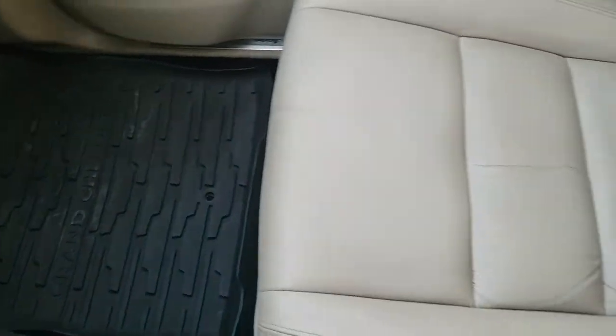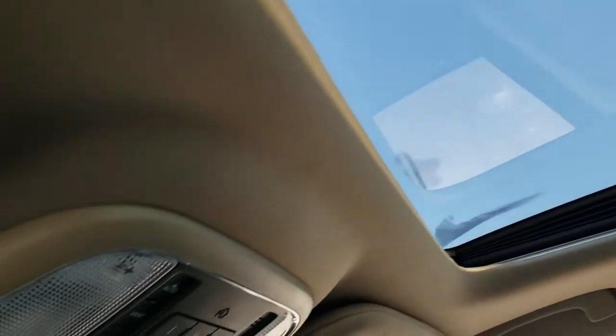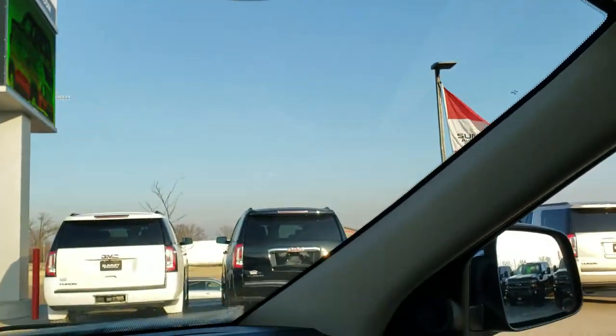You get an all-weather floor mat on the passenger side as well, and the passenger seat is in excellent condition — no rips or tears. This vehicle has never been smoked in and smells very clean. It has a power sunroof, HomeLink buttons, map lights, and the mirror up there. The dash is nice and clean as well.